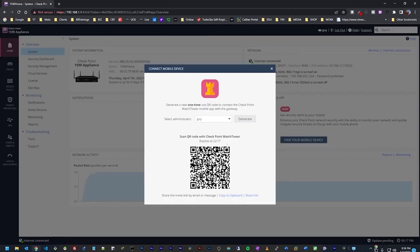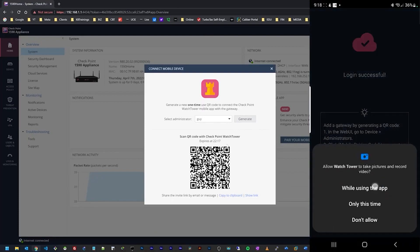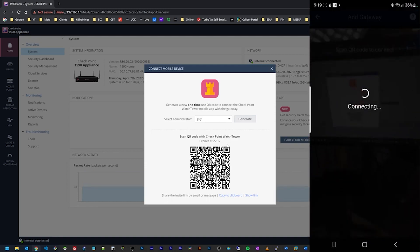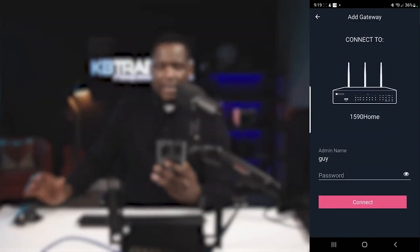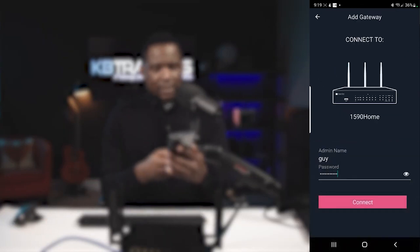Going back to the dashboard, we already have a QR code generated. In the app I click 'Add Gateway' and allow the app to use my camera, then scan the QR code. I can see the device name '1590 Home' and I need to insert the admin password I set on the device, then click Connect.